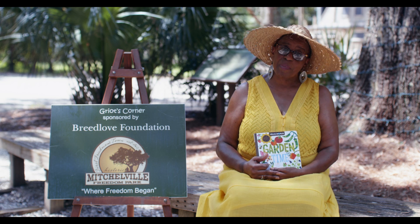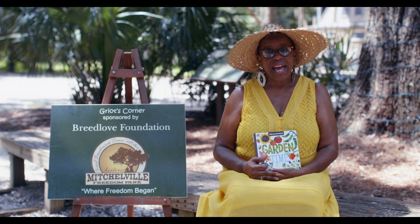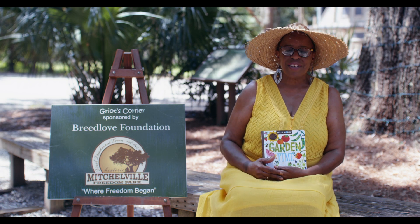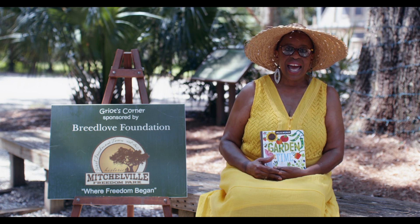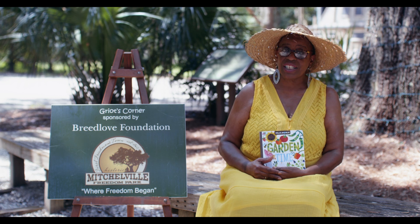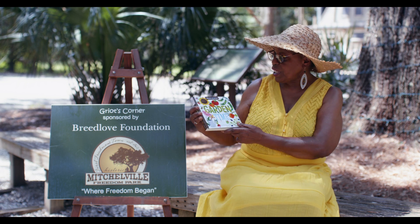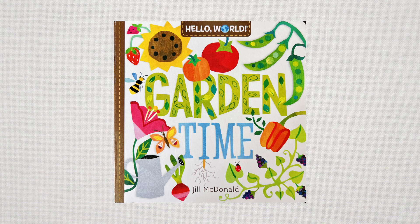Easy ways to make food, healthy food, where the food came from — and not only just this, but we're talking cultural food. So we've taken you through a few books, a few journeys of different lands. And now I'm going to take you through a little of the gardening. I'm going to be reading to you Hello World: Garden Time by Jill McDonald.